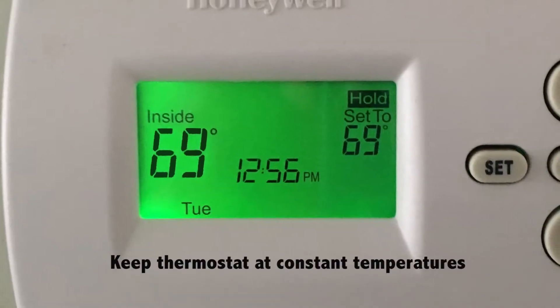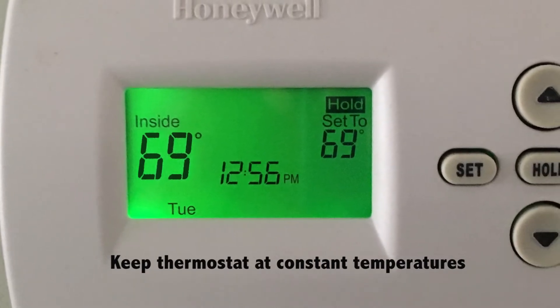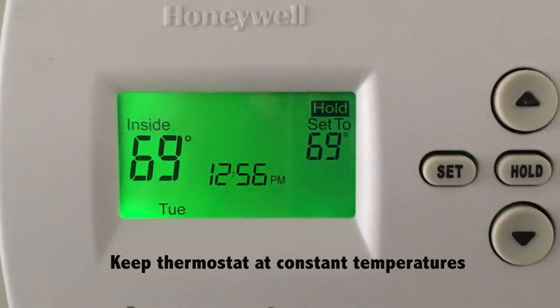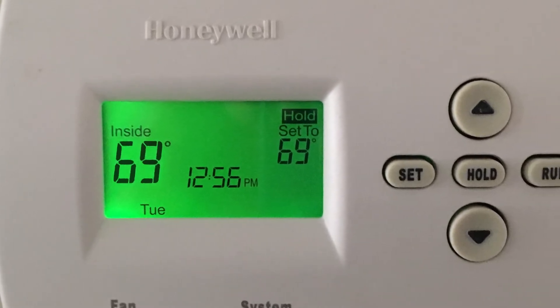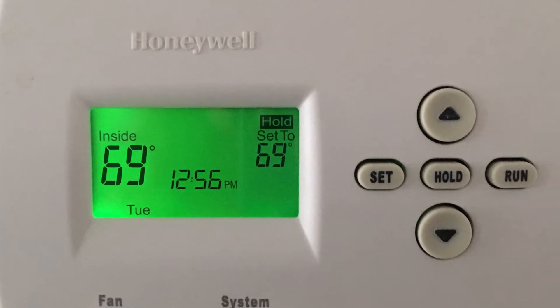Finally, we'd also recommend that you keep your temperature inside your house at a constant. Don't have it swing throughout the day. This keeps the temperature inside the basement, inside the crawl space, also a little bit warmer. Those are just a few things that everybody could do to hopefully keep their house dry and warm during this cold spell.